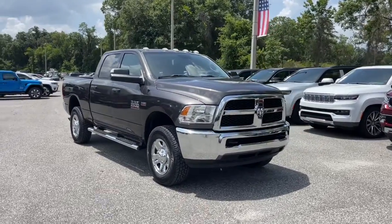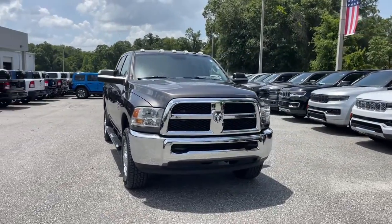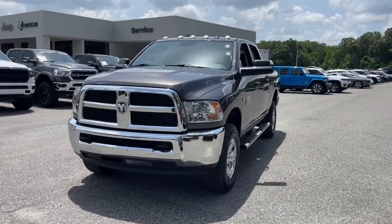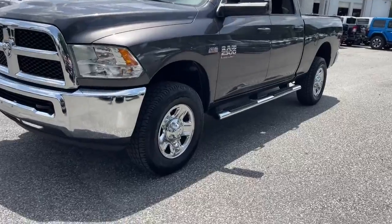Looking for your dream car? It could be the 2016 Ram 2500. This vehicle is an outstanding buy with fewer than 45,000 miles on the odometer.